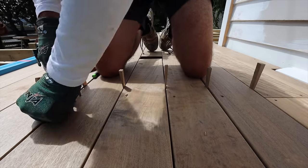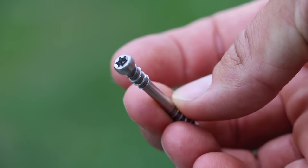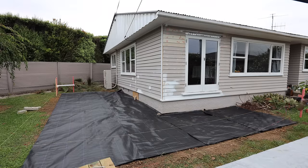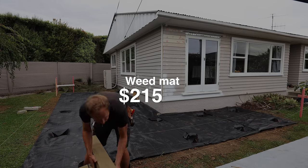That's 350 lineal meters — delivery is included in there, and I also had to hire a trailer. The screws for the decking are stainless steel with a subtle round cylindrical head on them: $786.52. Weed mat that goes underneath the deck to stop all the grass growing into the decking boards: $215.10.